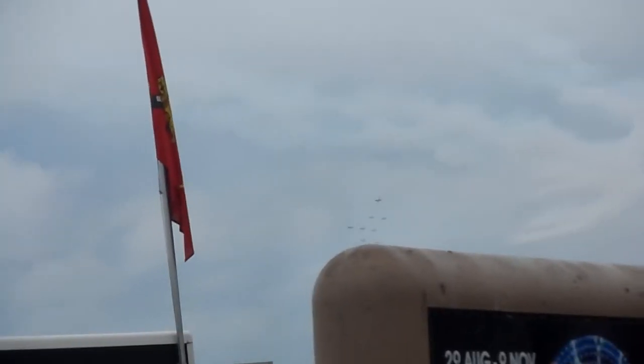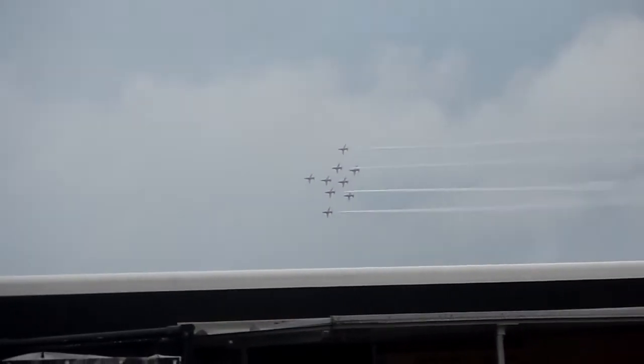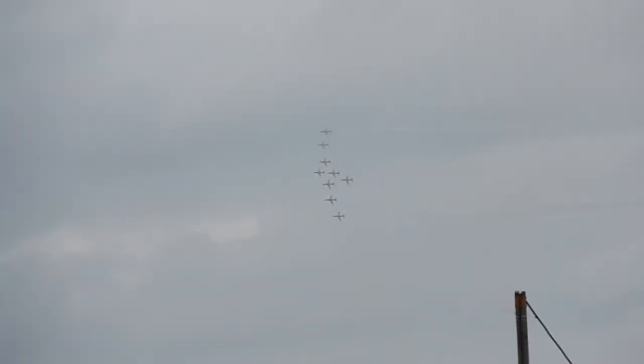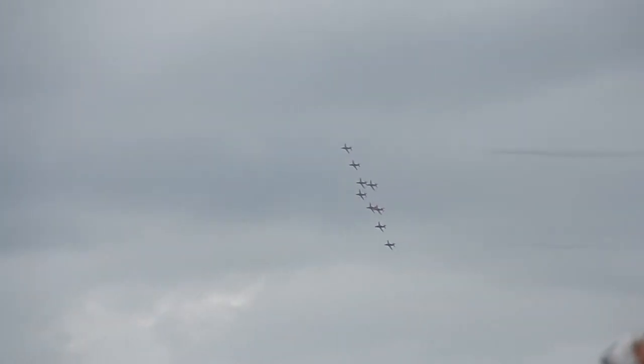They're about to form a very wide shape now. Reds 8 and 9 will move to the outside edges of the formation, and from Red 9's left wingtip to Red 8's right wingtip the formation will now measure 100 metres — or 300 feet — wide. To enable the formation to stay as one unit as they manoeuvre around the sky, the outside pilots really have to anticipate their control inputs, using the cues from Red 1's commands.